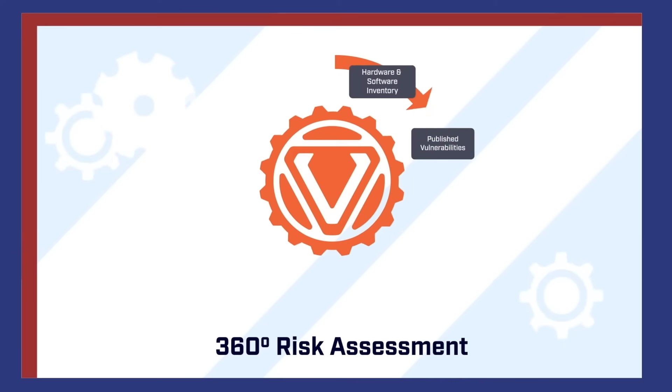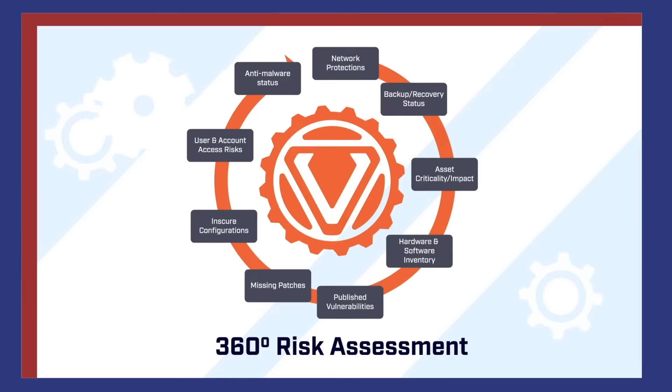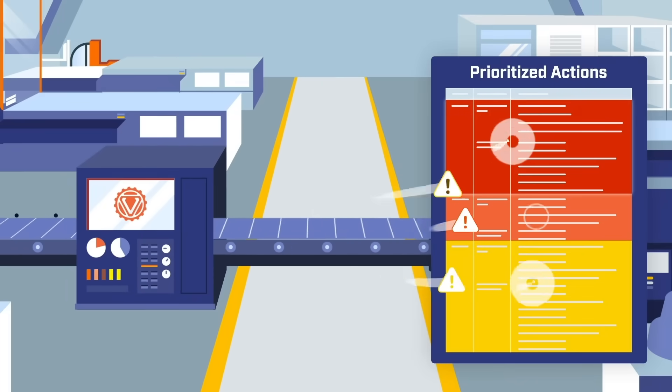VRV safely and effectively improves industrial cybersecurity, enabling organizations to leverage a 360-degree risk assessment for targeted and prioritized remediation.